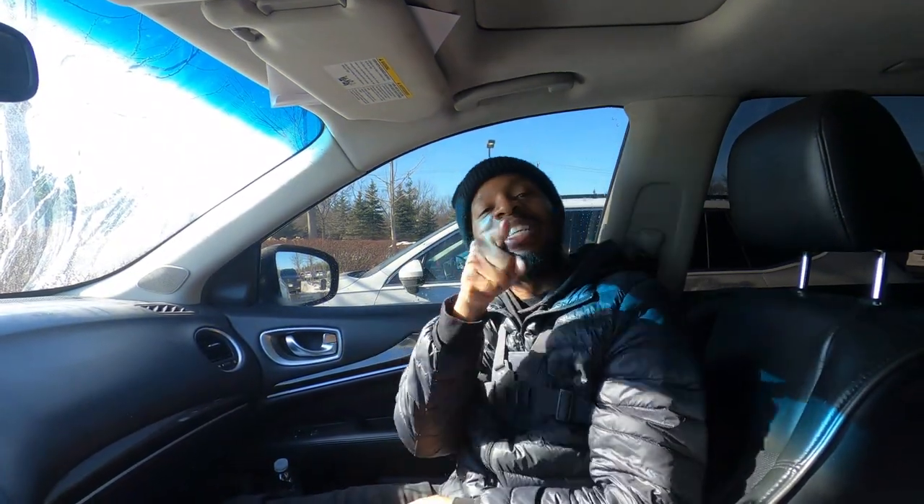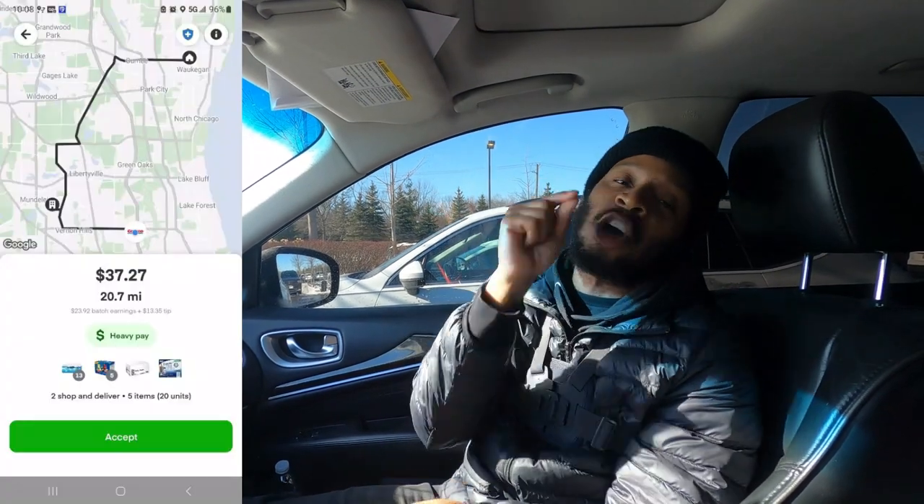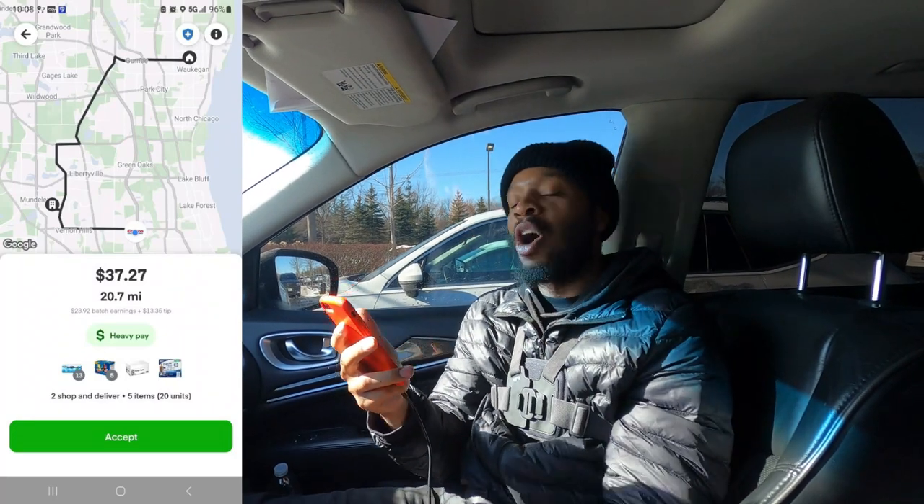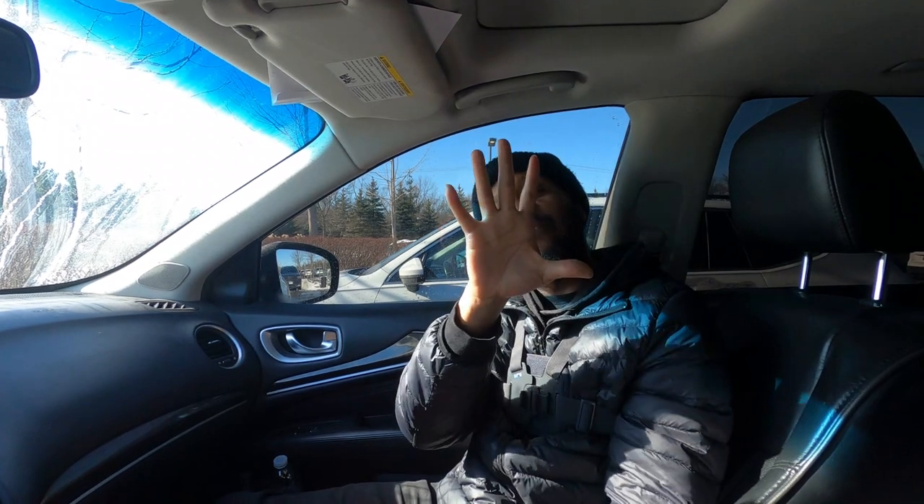We are back with another one on Instacart. The pickup place is Costco. We're here to get this dough. Two orders, five items, 20.7 miles for $37.27. We thank God. We're about to get this money, we ain't stressing. Why did we take this order? We took it because it's going towards home. But we do have an issue — it's five items but it's 20 units, and 13 of those units are cases of water. So we've got to pick up 13 cases of water and some other items, but we're about to go in here and get busy.